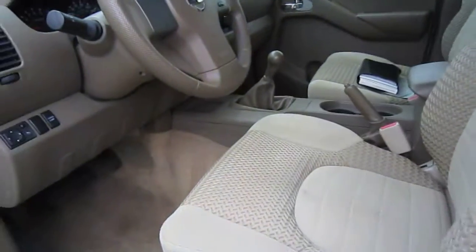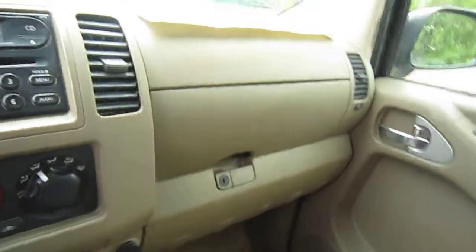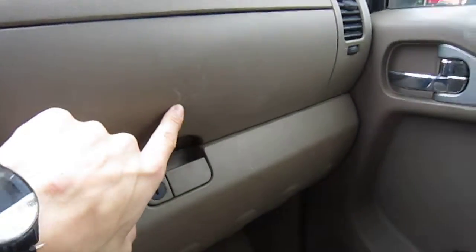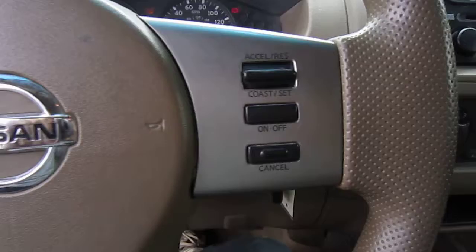Onto the front of the interior — there is small wear on the driver side seat. As you can see, the odometer reads 38,559 miles. The truck has small, barely noticeable blemishes on the glove box. The steering wheel is in great condition with no nicks or scratches. Cruise control is equipped.